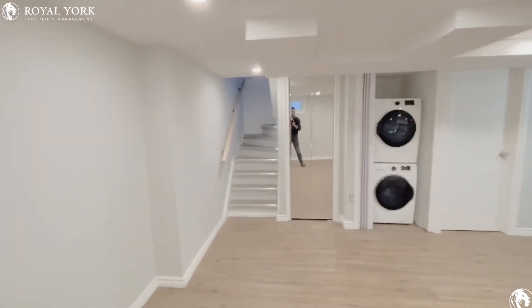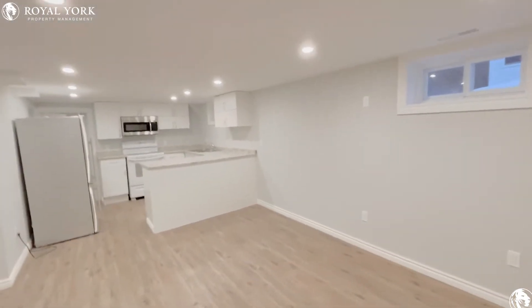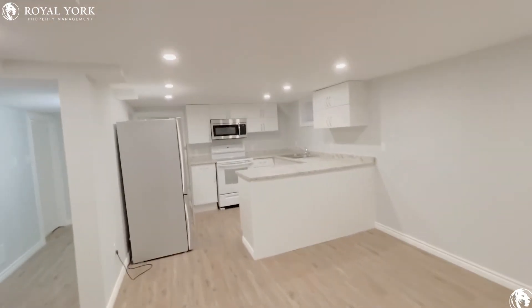As we walk right down the stairs to the apartment, this is your living space. You can place a dining table right up over here. Let's walk to the kitchen.